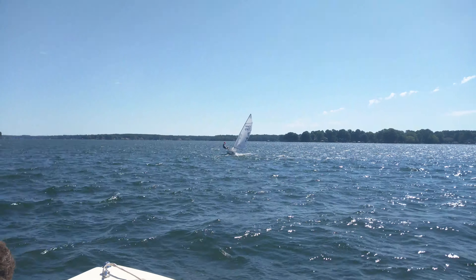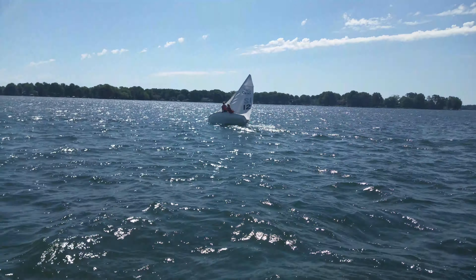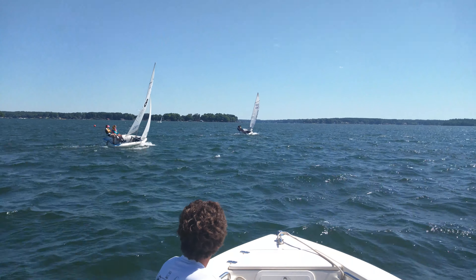Allie's been easing the main to get where she wants. The girl got hit by a surprise puff there. Good pressure coming through right now.